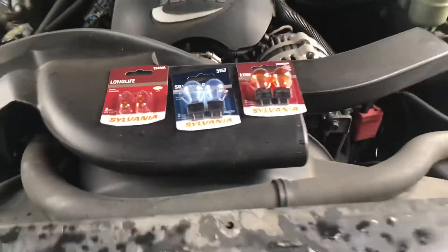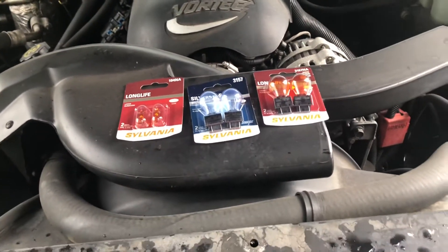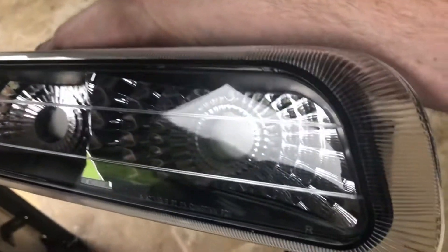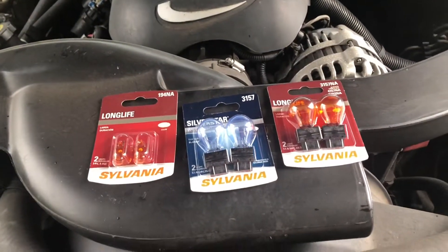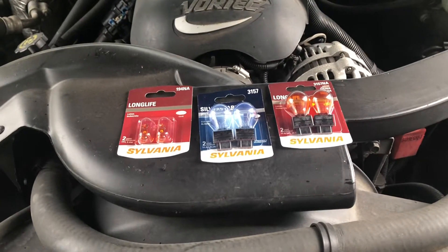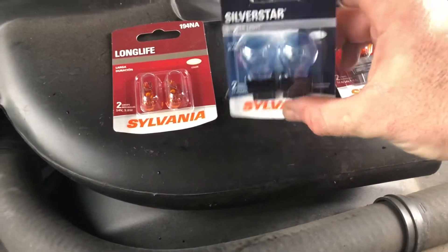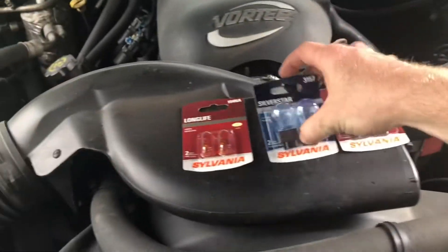I run around with my headlights on all the time anyway, just to help with visibility. The new lamps are clear all along them. The first one is your daytime running light, then your turn signal, then your corner marker — which is just a yellow reflector. So getting yellow bulbs is your best bet for those. Daytime running lights you can get clear, white, pink, blue, whatever you want. I like this brighter, whiter light — Silver Star 3157s. We'll see how that works.